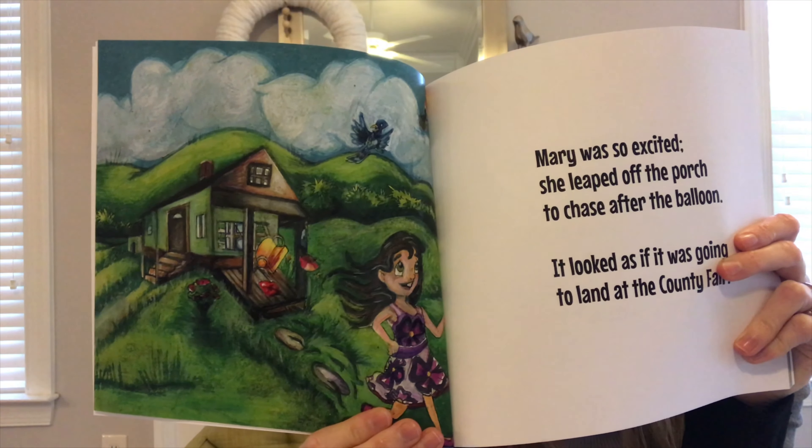Mary poked her head in the balloon. That gave the man with the hat an idea. 'How about I teach colors today?' Mary and Emily clapped their hands and jumped with joy.